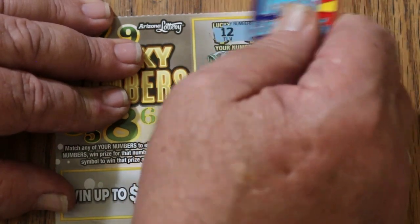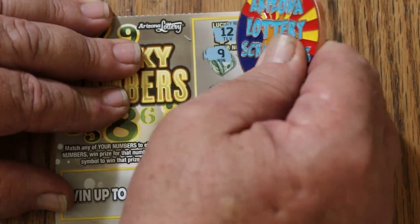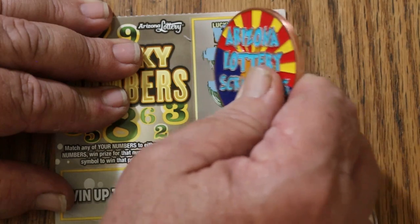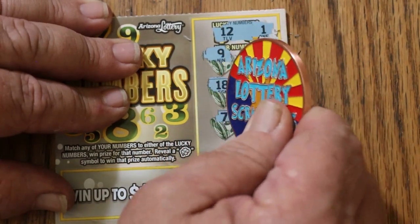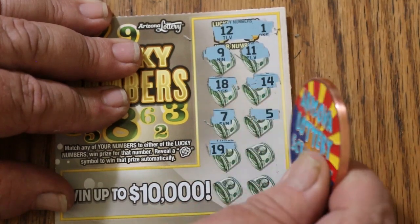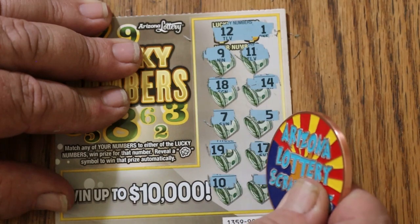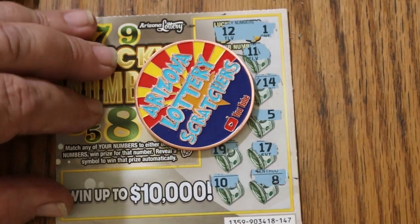Last ticket, 147. Numbers are 12 and 1. Grid shows 9, 11, 18, 14, 7, 5, 19, 17, 10, and 8. So there you have it.